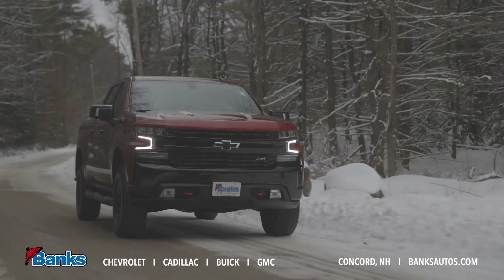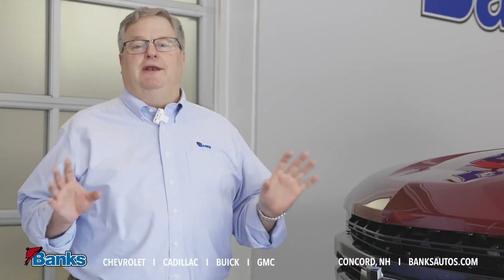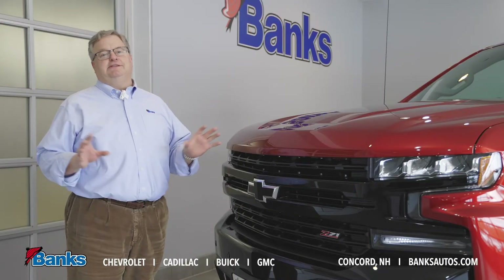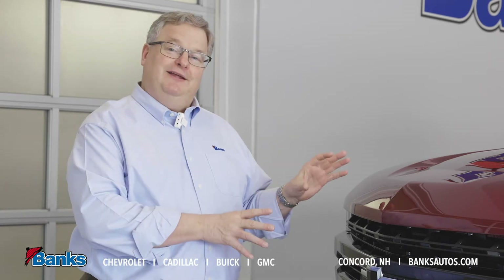Now the Trail Boss comes in two different configurations with a wide range of available features, equipment, and options so that you can customize it to fit any budget. Today we have the more upscale LT model.